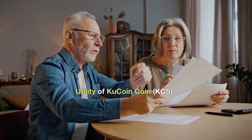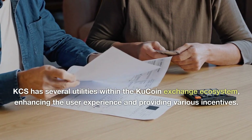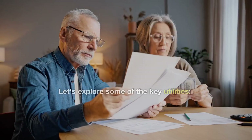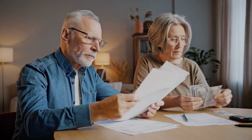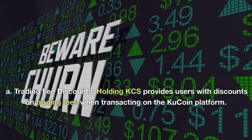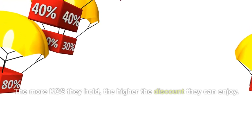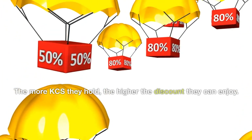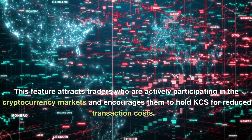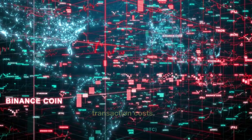KCS has several utilities within the KuCoin exchange ecosystem, enhancing the user experience and providing various incentives. Trading Fee Discounts: holding KCS provides users with discounts on trading fees when transacting on the KuCoin platform. The more KCS they hold, the higher the discount they can enjoy. This feature attracts traders who are actively participating in the cryptocurrency markets and encourages them to hold KCS for reduced transaction costs.